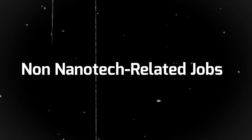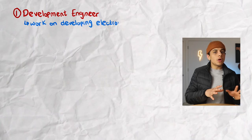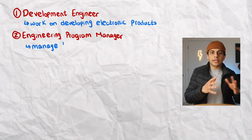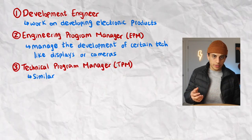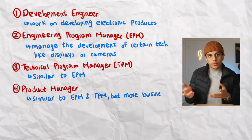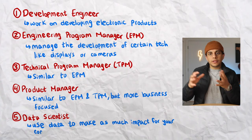Everything you learn in nanotech engineering can also be applied to other industries. You can find yourself working as a development engineer developing new electronic products, an engineering program manager overseeing development of technologies like displays and cameras, a technical program manager in a similar role, a product manager which is more business-focused, or in data science — using data to make an impact by creating models, data visualizations, or writing code. These roles are found at companies like Apple, Facebook, Tesla, Intel, Amazon, and Analog Devices.